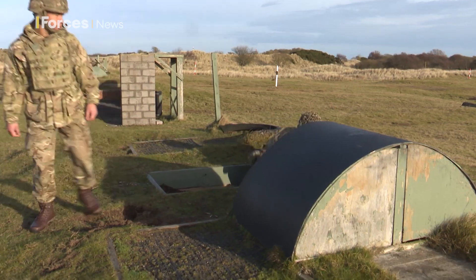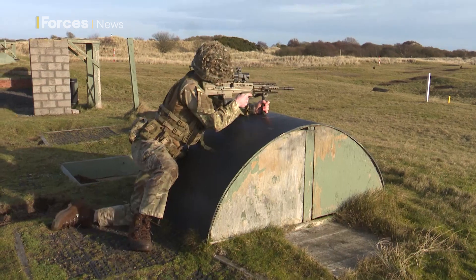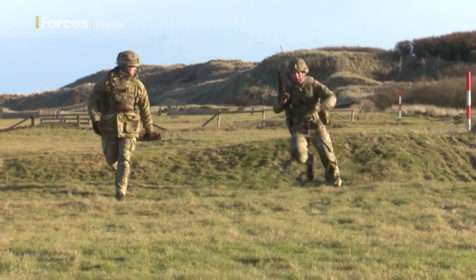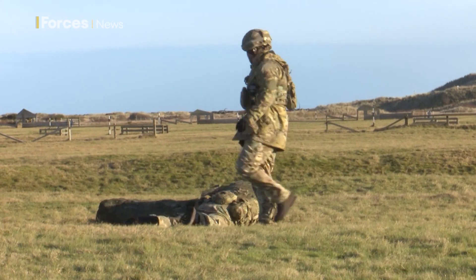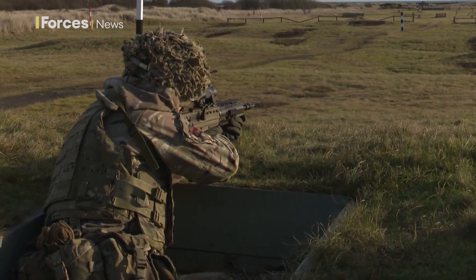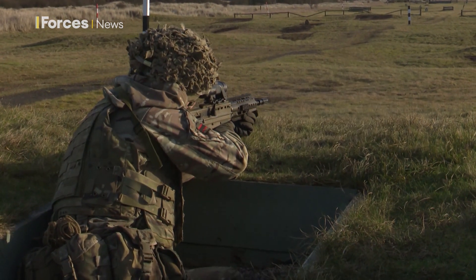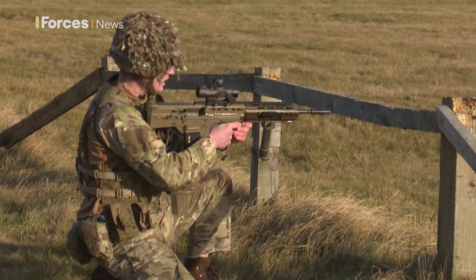Our deployment to Kuwait was unfortunately cancelled, and that's the same across the board for many different army units. What we're looking forward to now — what we've replaced that blank space in the schedule with — is a Chosen Man competition, which is a Rifles tradition where you find the best rifleman in the company through lots of physical training, shooting, obstacle courses, all the things that make an infantry soldier what he is. Then after that we'll build on to a section competition with all sections going up against each other, so although it's unfortunate we've lost our overseas deployment, we're doing all we can here in camp to deliver good training, especially during such a turbulent time.